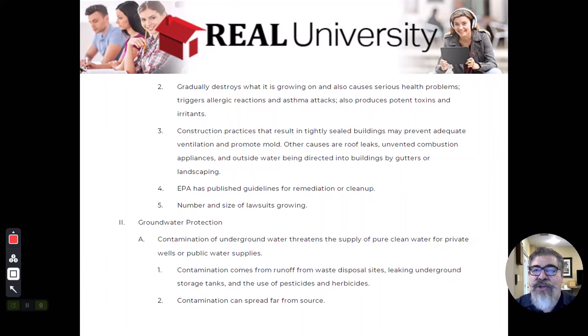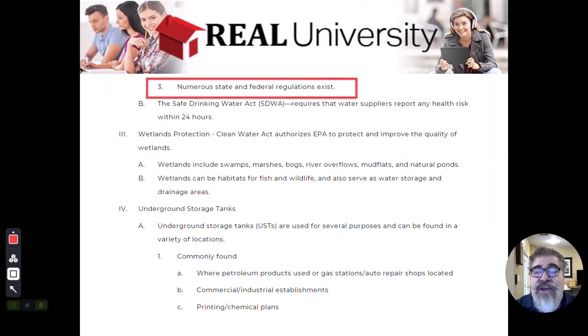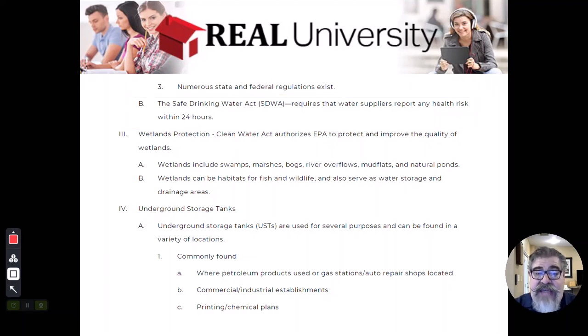There are many federal regulations that control what gets put in the ground, and they created the Safe Drinking Water Act. The Safe Drinking Water Act requires people that have a spill to report it so they can check for contamination and potentially stop it before it reaches a water source.